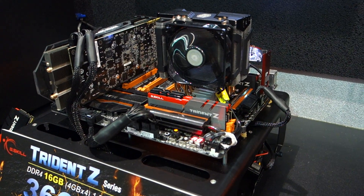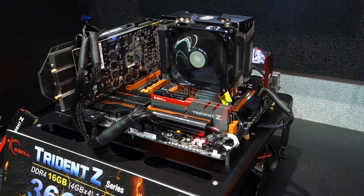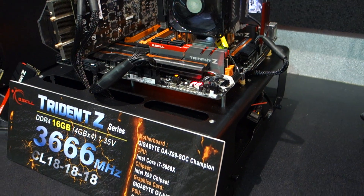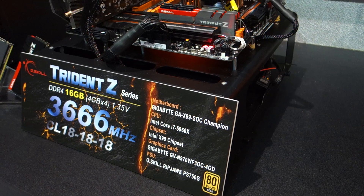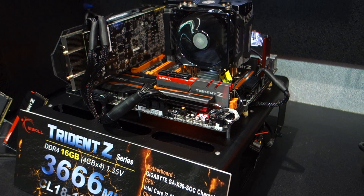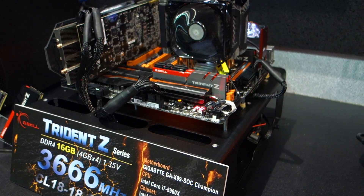Right here we have our newest Trident Z series DDR4 memory, and this is going to be available and specifically designed for the latest Skylake next-gen platform from Intel. This will be released sometime around August this year.